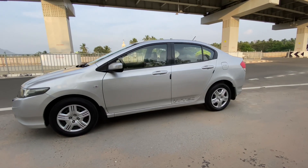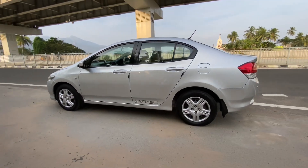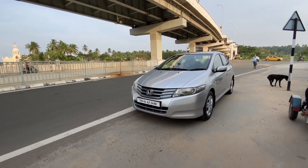This car has a mileage of 18 plus. This car is a great, fantastic car.